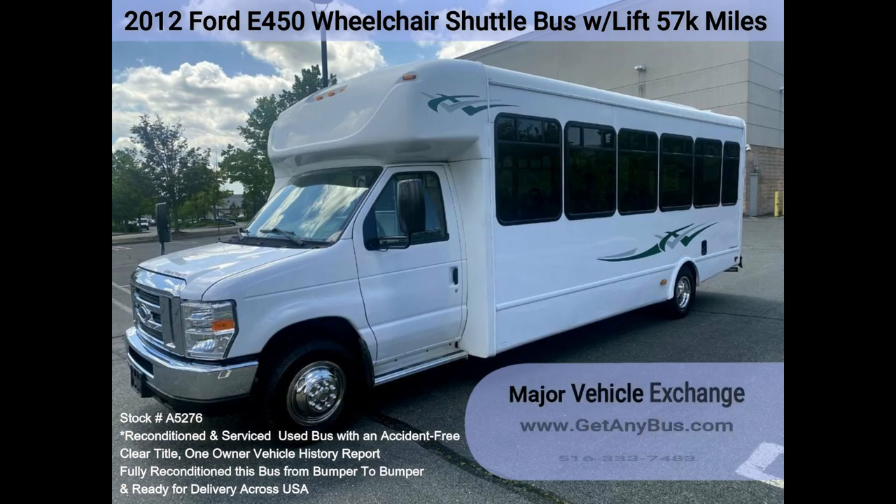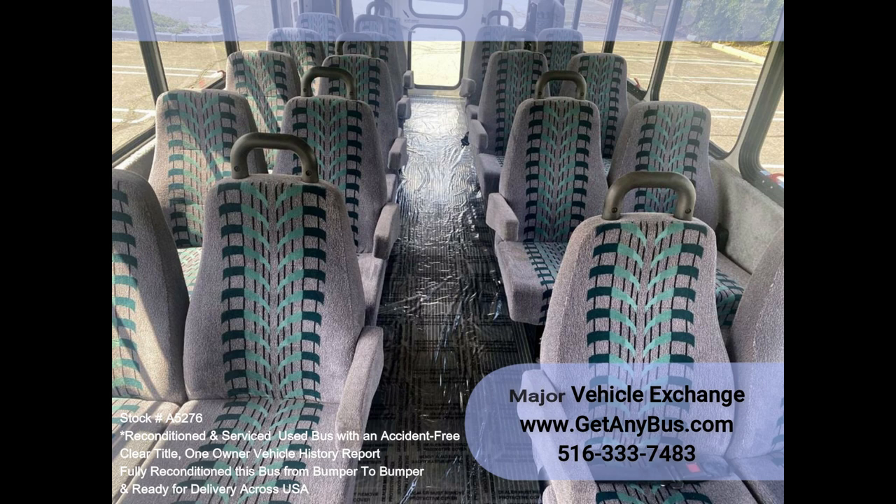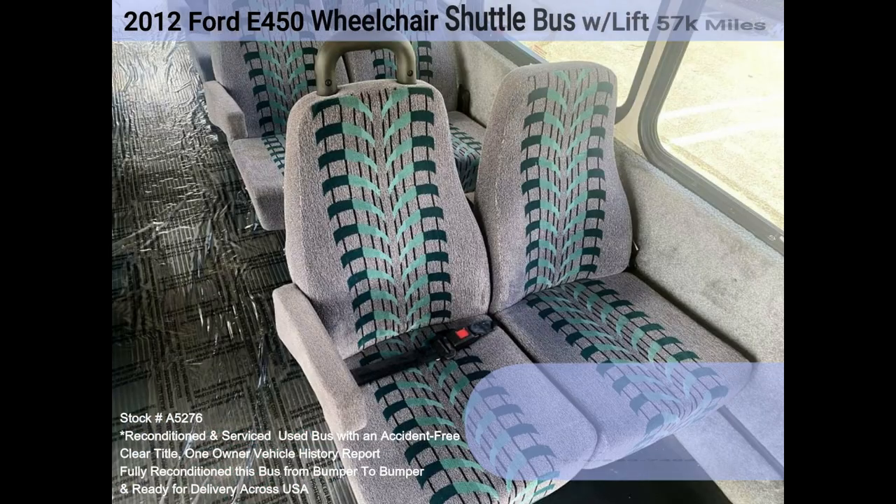Perfect shuttle bus to start your transportation business. Easily converted for other business uses. It rides smoothly and handles well. This bus is well-equipped and ready to go. The large passenger cabin will allow for comfortable group travel. The motor is quiet and powerful, and the automatic transmission shifts smoothly. All other mechanical functions work properly.